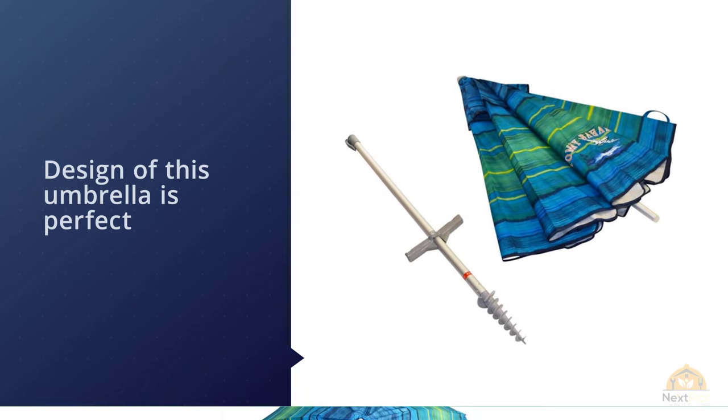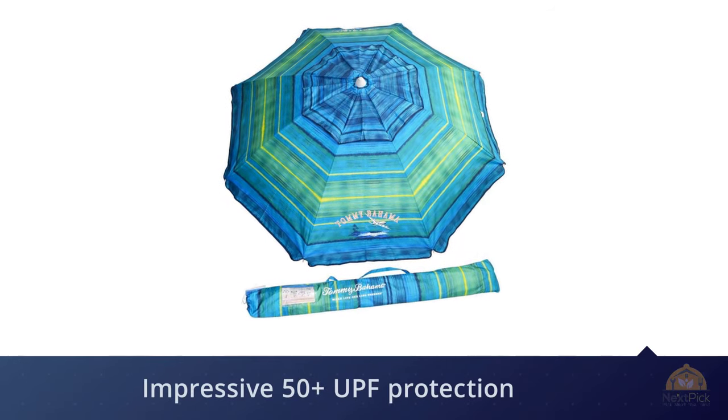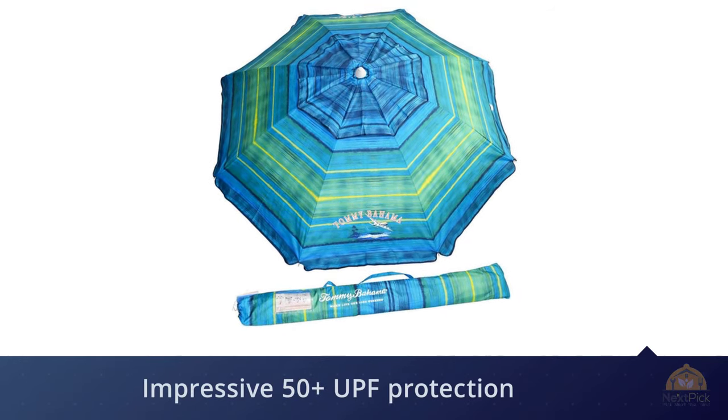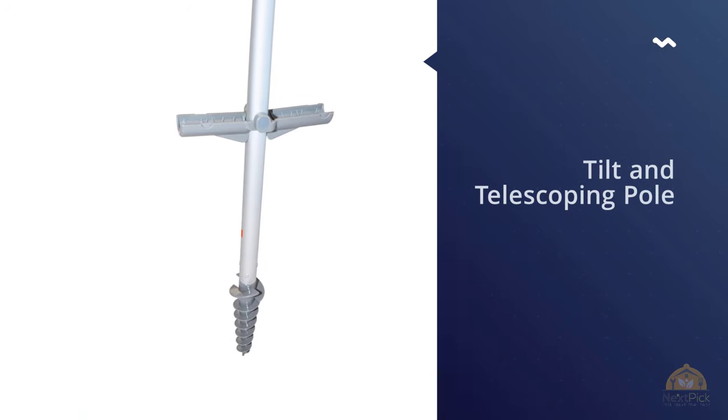The fun design of this umbrella is perfect for bringing on those beachy summer vibes. This sun umbrella features an impressive UPF 50 plus protection rating, so you'll be able to safely spend the whole day in the sun. Wind vents help keep this umbrella sturdy and perfectly in place.